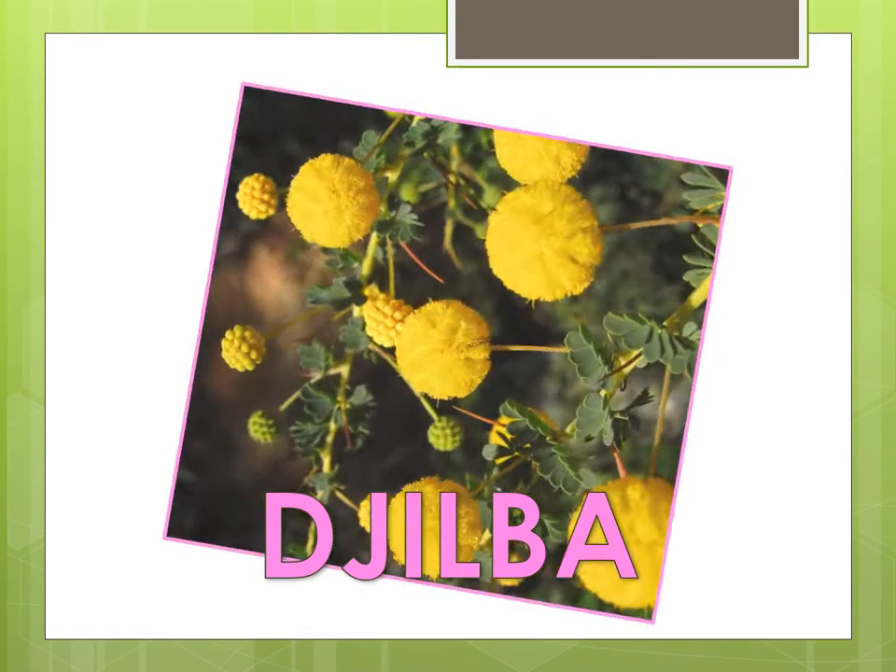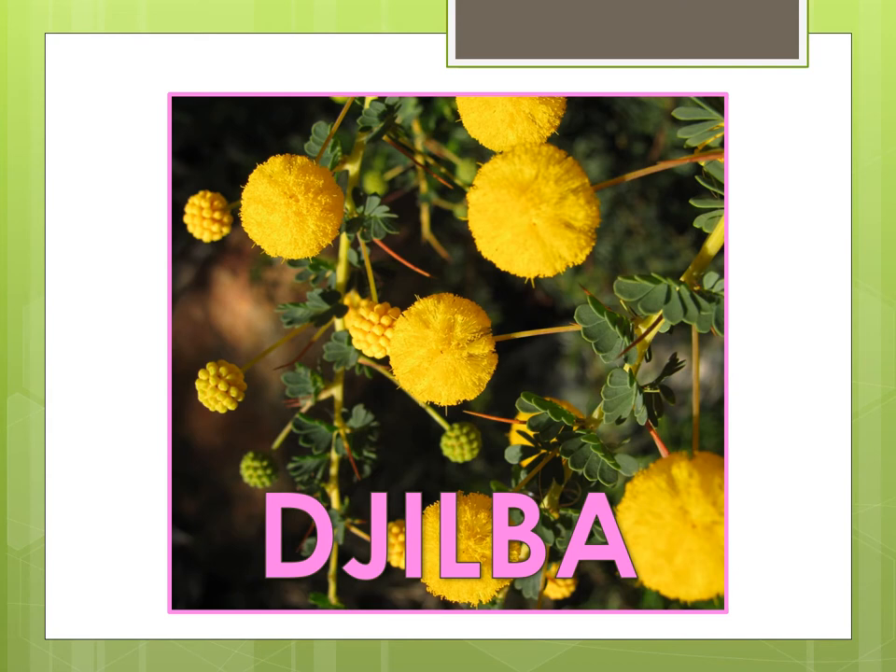Jilba occurs around August to September, or as winter turns into spring. During this season the second rains come but it is becoming warmer. Jilba is represented by the colours pink, light blue or purple to symbolise the growth of wildflowers and plants. During Jilba plants begin to flower, starting with the yellow flowering plants such as the acacias. During this season the Whadjuk Noongars stayed inland for hunting.